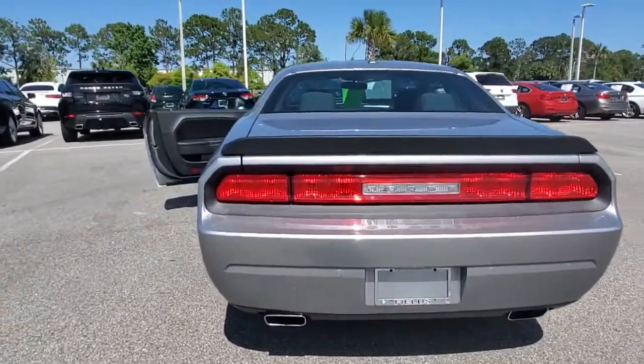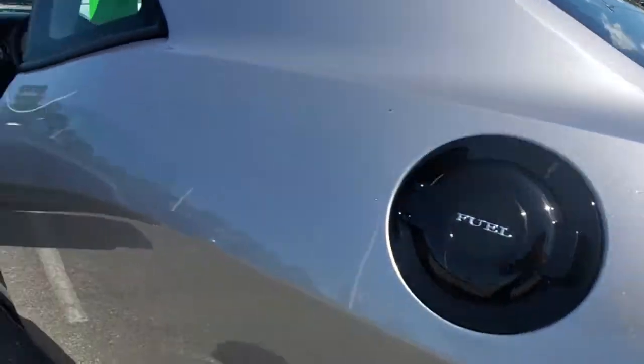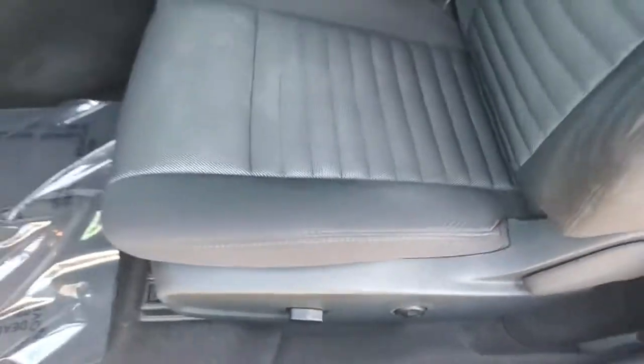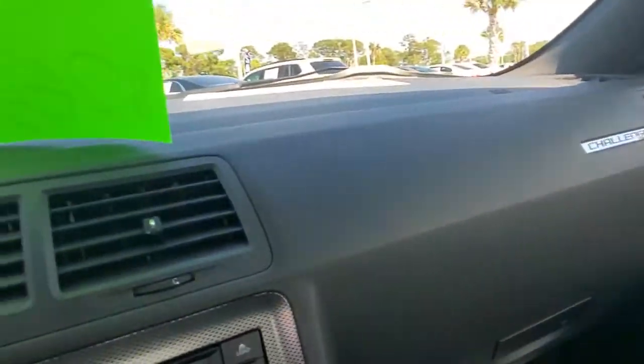These are just some of the great options this vehicle comes with: keyless entry, fog lamps, keyless start, satellite radio, aluminum wheels, power driver's seat, Bluetooth connection, steering wheel audio controls, rear wheel drive, and stability control.